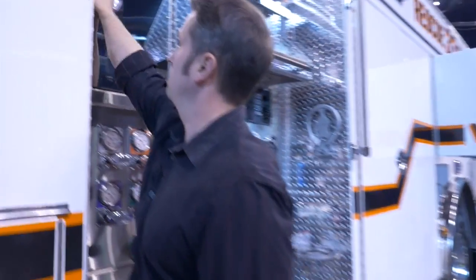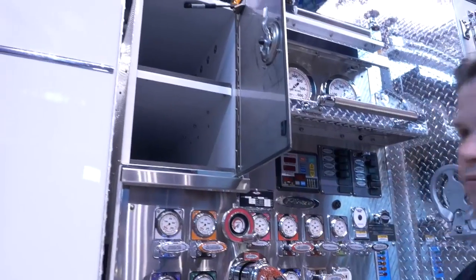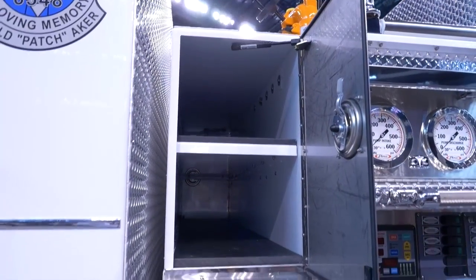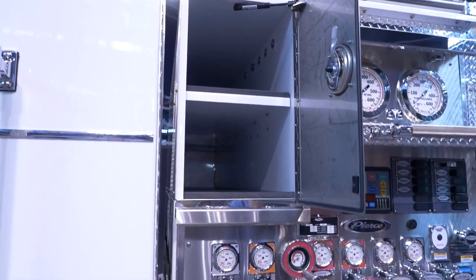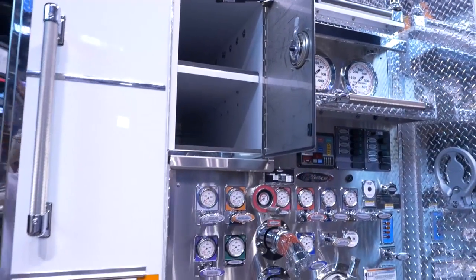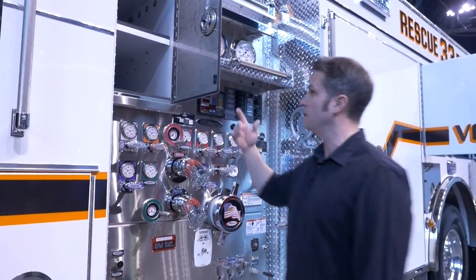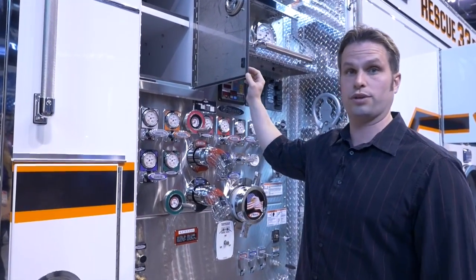We also took the space that most people have for crosslays and converted it to what we call our high-rise racks, which are portable hose bags. We do not have crosslays or side pulls from this piece of apparatus, as I explained with the bumper lines. So we turned this into a storage area to make sure we didn't waste any space.